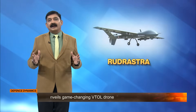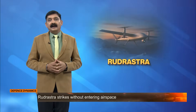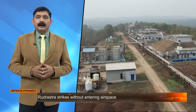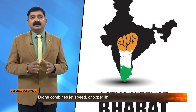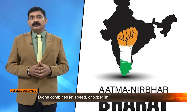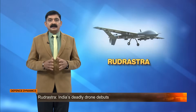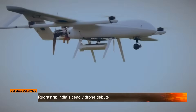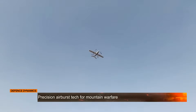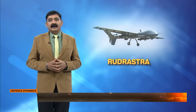What sets Rudrashtra apart? It's fully designed and developed in India by Solar Defence and Aerospace Limited, a private firm based in Nagpur. It's a symbol of Atmanirbhar Bharat, the government's push for self-reliant defence technology. Rudrashtra uses a hybrid propulsion system — vertical lift motors for take-off, hover and landing, and fixed wing engines for fast horizontal flight over long distances.